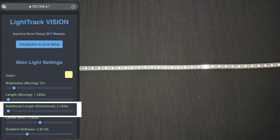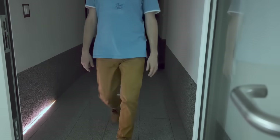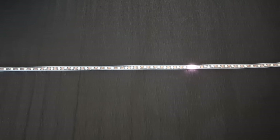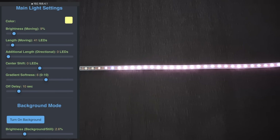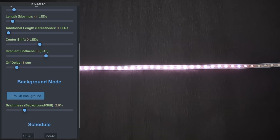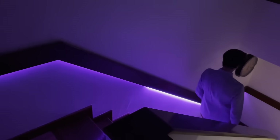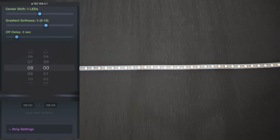Smart anticipation: the feature that predicts your direction and lights the path slightly ahead. Position calibration: helps perfectly center your location for the most accurate detection. Soft gradient edges: for beautiful smooth transitions without harsh borders. Delay off timer: lets you choose how long the light stays on after you leave. Night mode: when the strip gently glows in the dark, acting as a night light. Schedule mode: so the lighting activates automatically, for example, only at night.